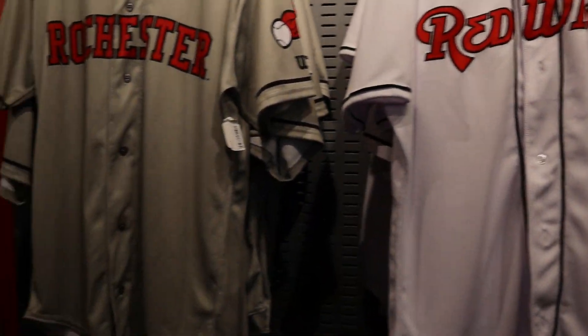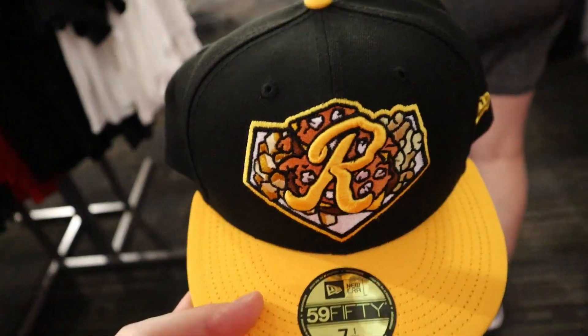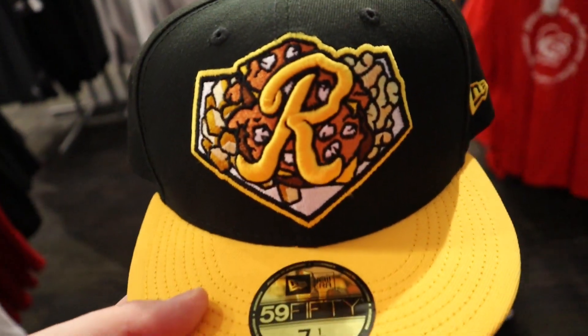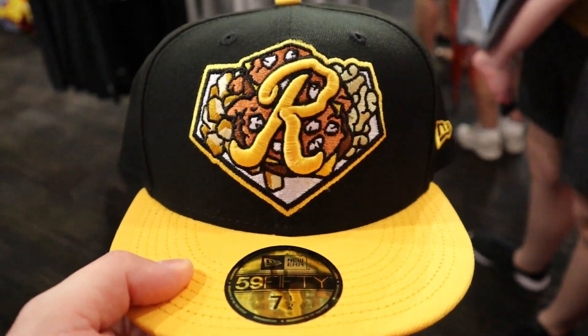They've got jerseys and baseballs too. Alright, I'm going with the plates hat — I don't think you're going to see something like this anywhere else, so I couldn't pass it up. I got the hat, so now I'm just a giant mess of colors.